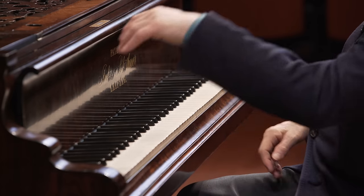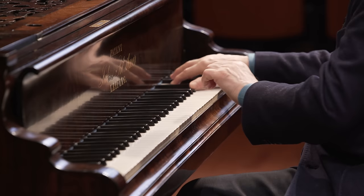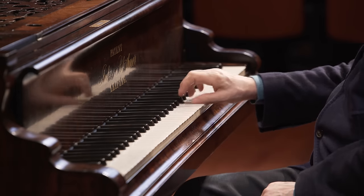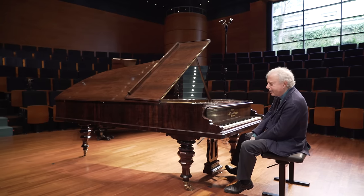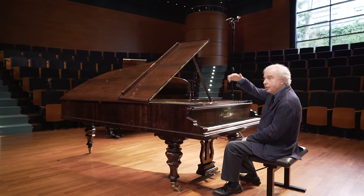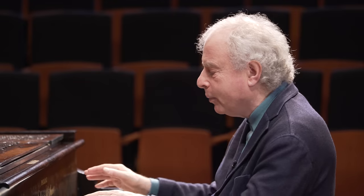Then let's recall Beethoven's so-called Emperor Concerto, where the orchestra starts with a big E-flat major chord. Beethoven is revolutionary here because usually a cadenza is at the end of the first movement, but in the Emperor Concerto the cadenza is right at the very beginning, in the second bar. So Brahms combines beginning with the solo instrument from the fourth concerto, and putting the cadenza at the beginning of the movement.